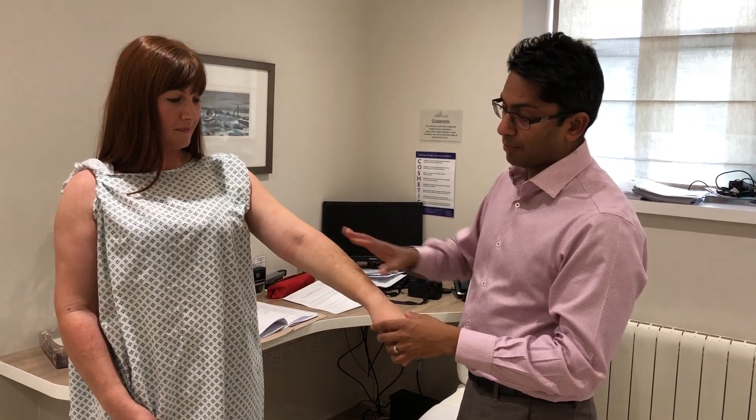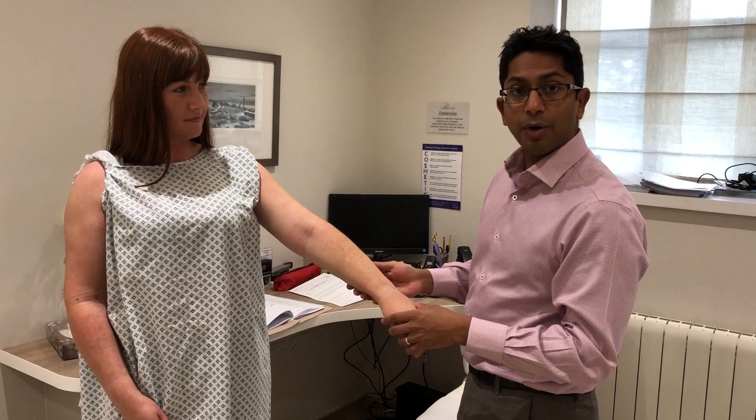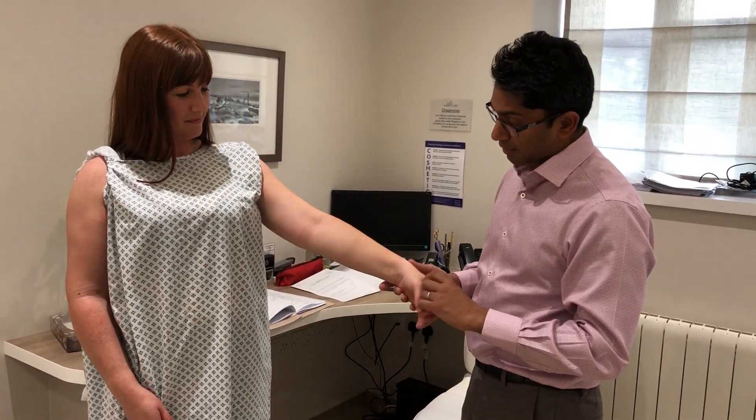She's going to continue wearing compression garments on the upper limbs for a few more weeks, after which she can take them off and resume all her normal activities. She's had a great result — very pleased.